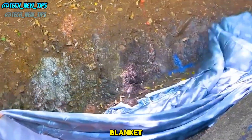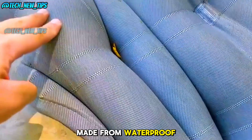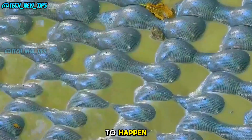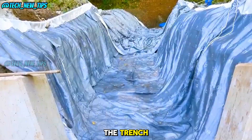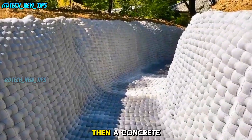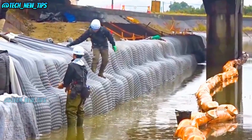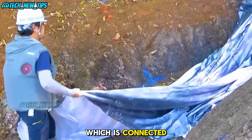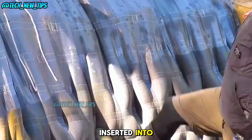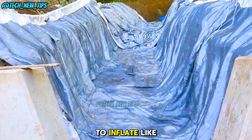The secret lies in a special blanket that forms the core of the construction. Made from waterproof PVC material, this blanket has enough internal space for the magic to happen. After digging the trench, workers lay this blanket along the inner walls. Then a concrete mixer arrives on site, pumping mortar into a distributor connected to a plastic tube, which is inserted into the plastic opening of the blanket. As the mortar is pumped in, the blanket starts to inflate like a balloon.